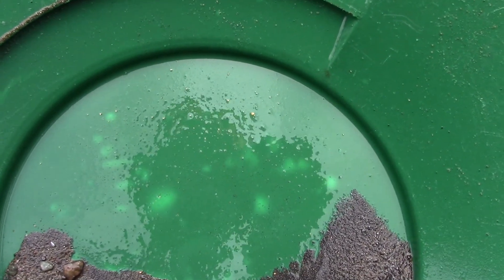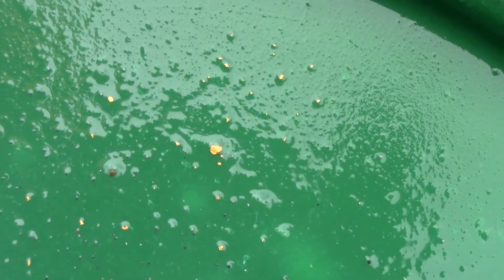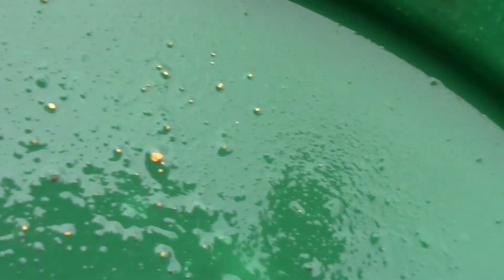After digging that big hole we tested it out to make sure we're not wasting our time — and we are not. There's some larger flakes in there; this is just the top material. We know there's gold here, let's keep going.